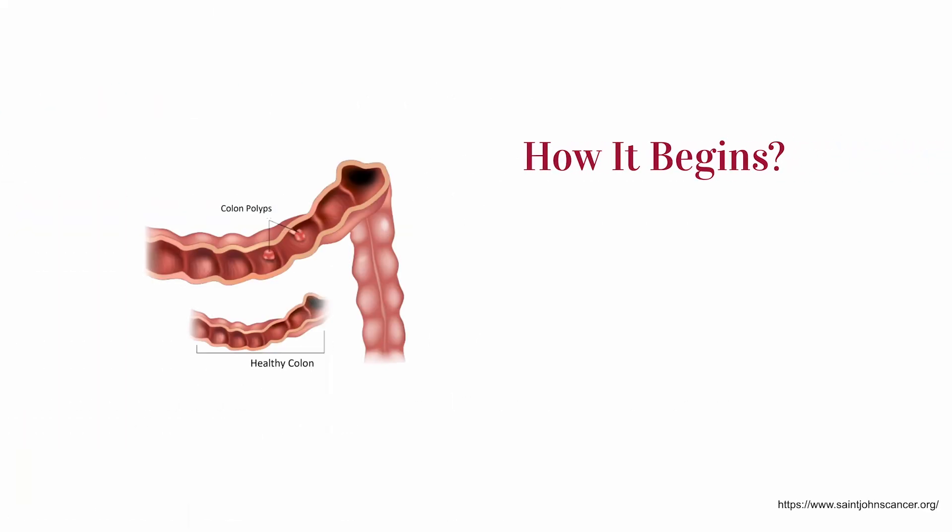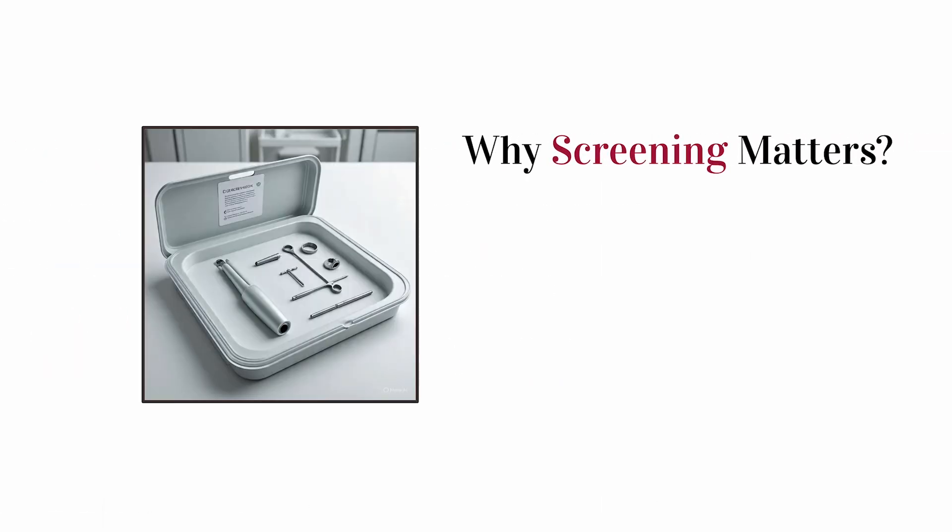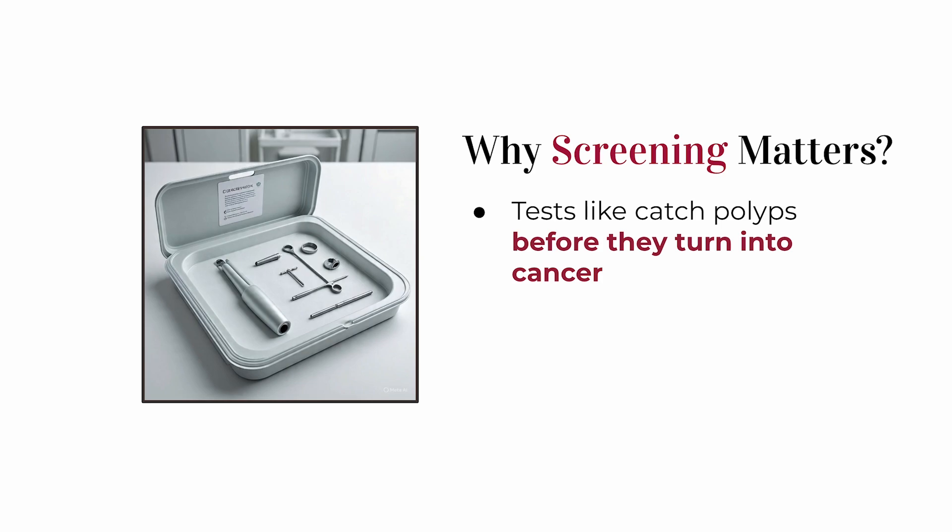Most cases of colon cancer begin as small, non-cancerous clumps of cells called polyps. Over time — sometimes over years — some of these polyps can turn into cancer. That's why screening, like colonoscopies, is so important, because it lets us catch those polyps before they become something more serious.